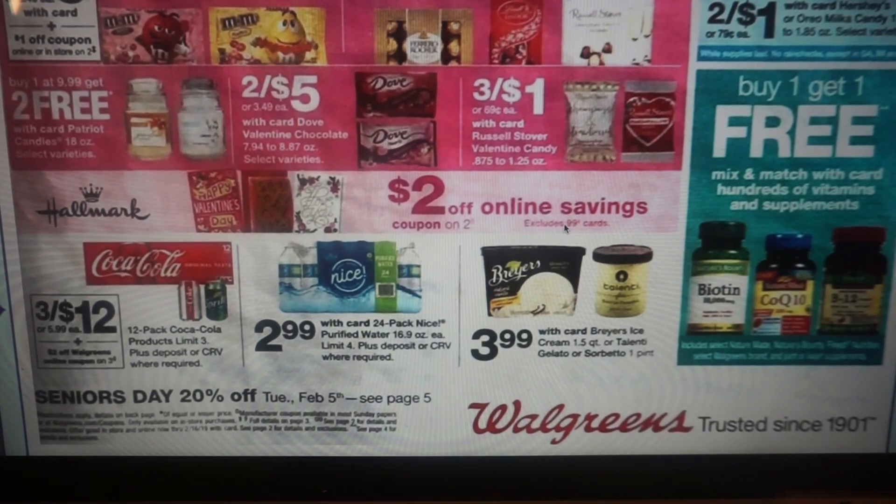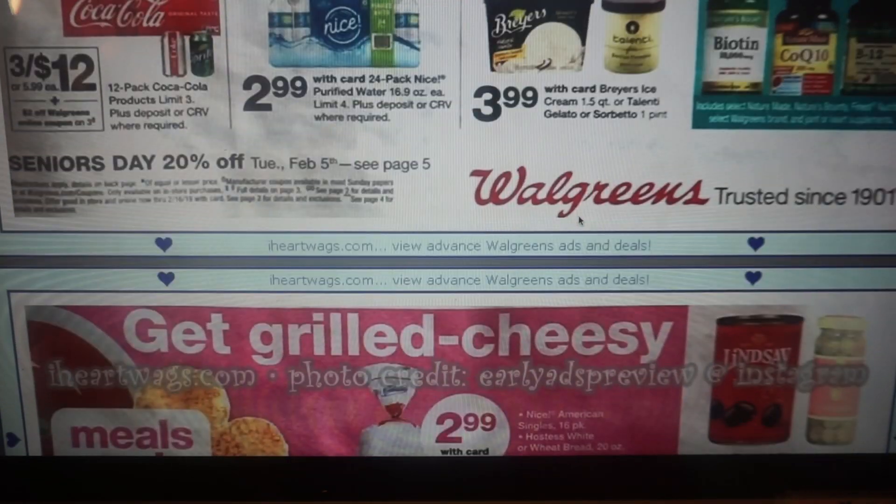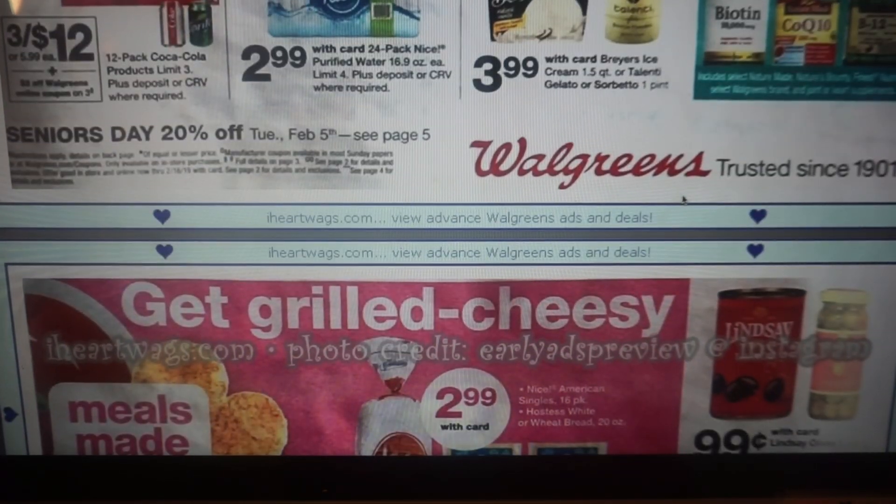We have little individual candies, three for a dollar. If you just wanted to get these for the teacher, kids can attach a Valentine or make a Valentine and you've got a really great gift. It looks like online we are going to have a $2 off coupon on Hallmark, though it does exclude the 99 cent cards. And heads up, Senior Day is going to be 20% off on Tuesday, February 5th.